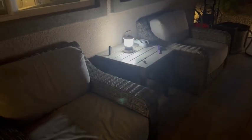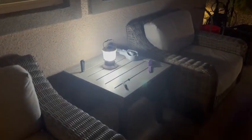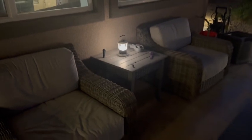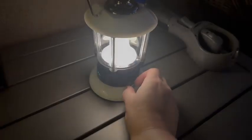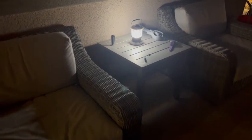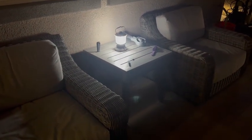Here it is all lit up outside in the dark. I'll show you the three different brightnesses — that's the low, and there is the brightest one. Highly recommend and I hope you enjoy!